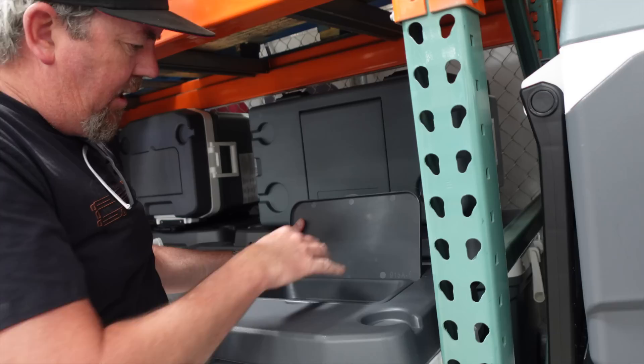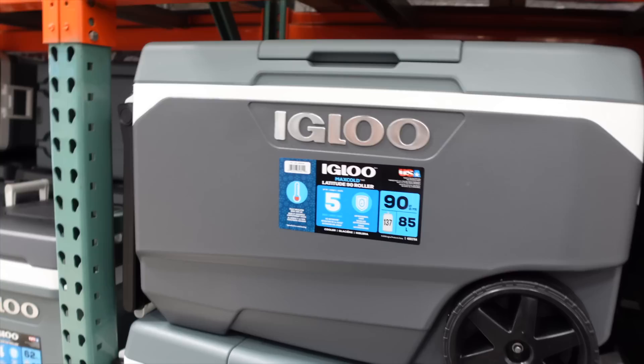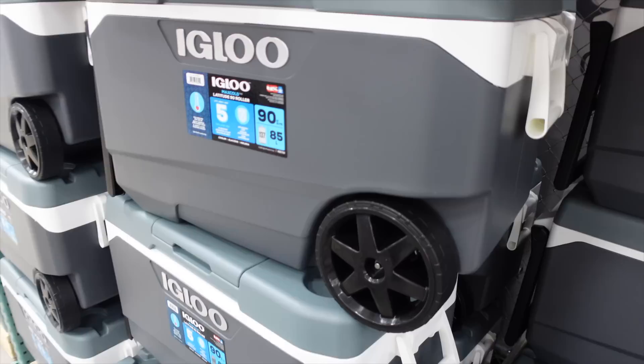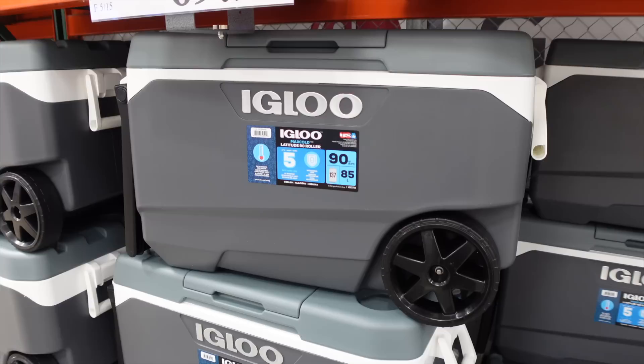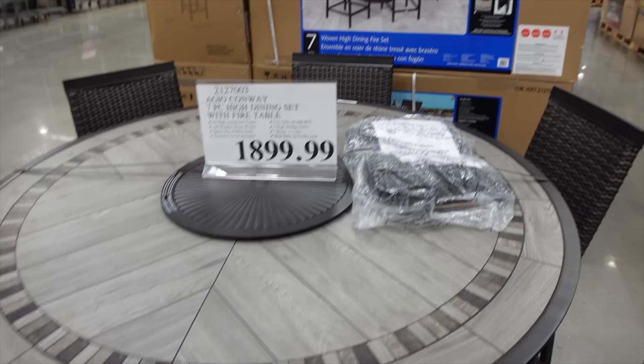The drain is really important on a cooler — our own one doesn't have one. This Igloo also has a little divider to keep things organized. They also have a 90-quart cooler for $69.99, but it doesn't have a drain, making it difficult to empty out the water — that's the main drawback.